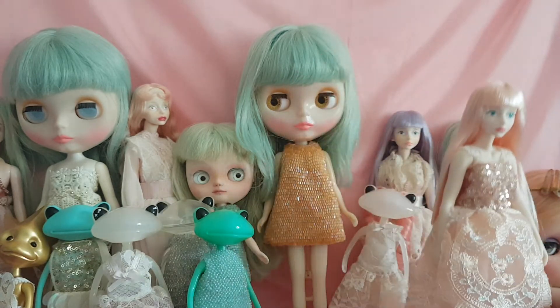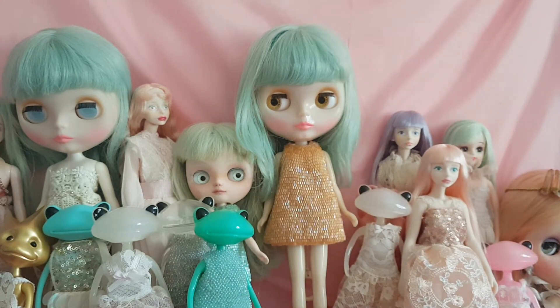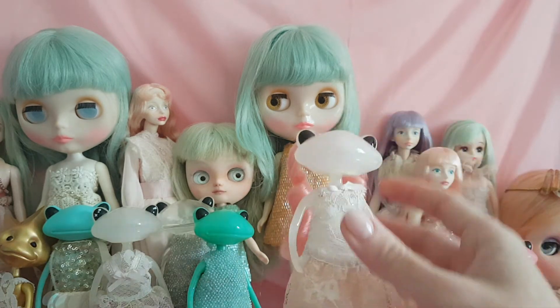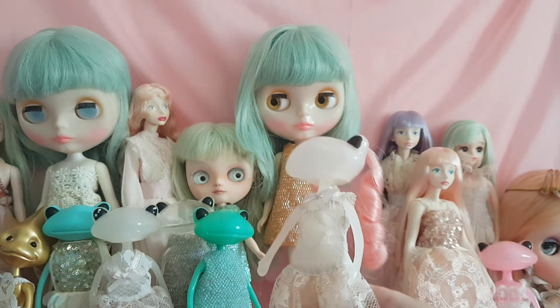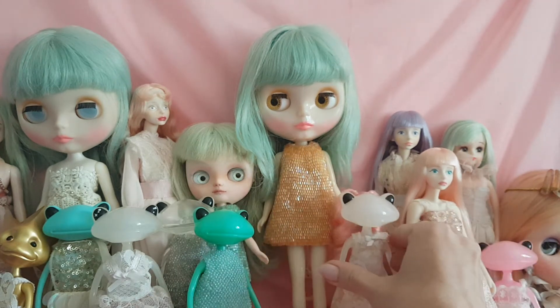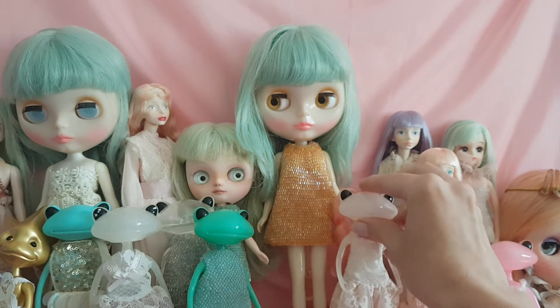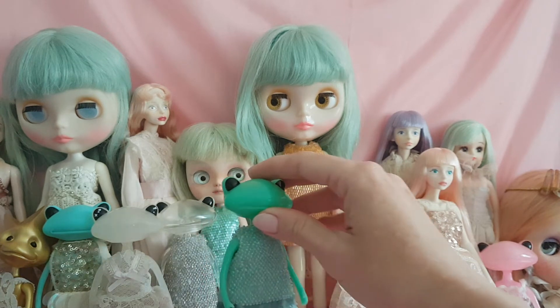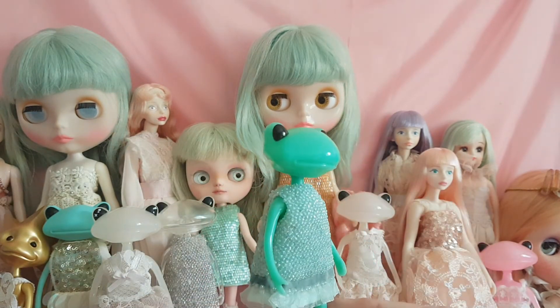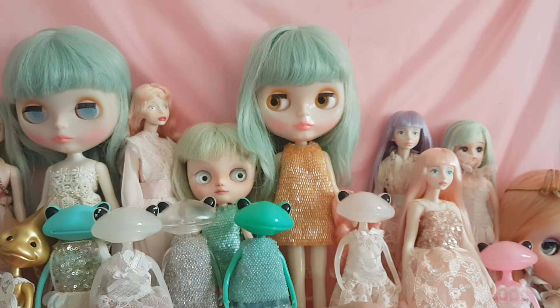When I sew clothes for these dolls, I try to make sure that each one celebrates the doll's uniqueness, perhaps some of the colouring in the materials. And in a way, I hope that I can create something that echoes and harmoniously complements their unique qualities. Thank you so much for watching.